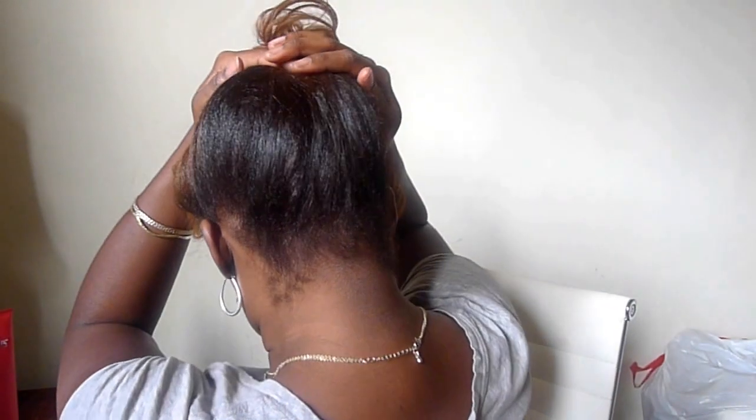This brown that you see is the single process color, so she put that all over my roots and in the back. In the front she laid the highlights — it's a mix of a copper color and gold. I absolutely love it.